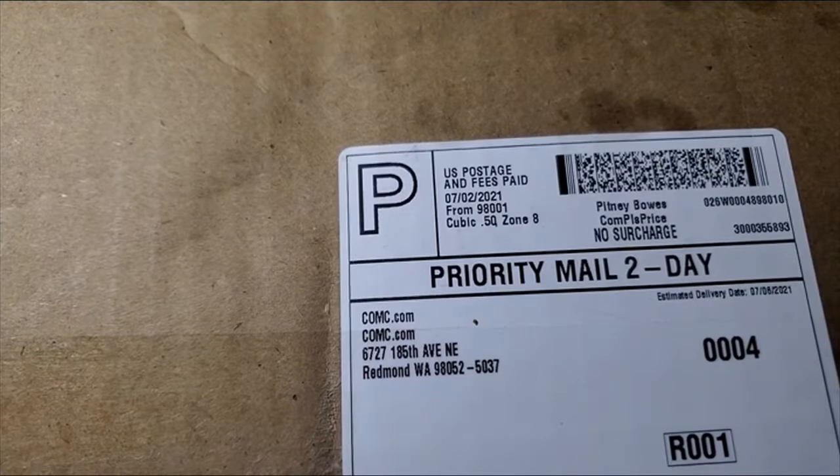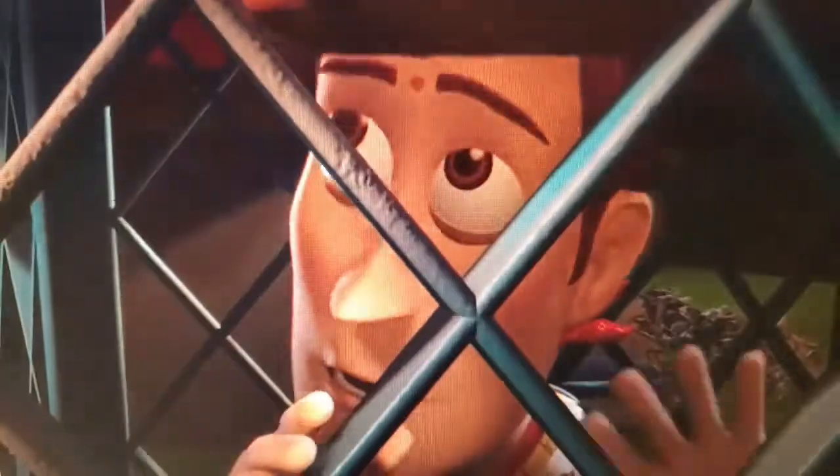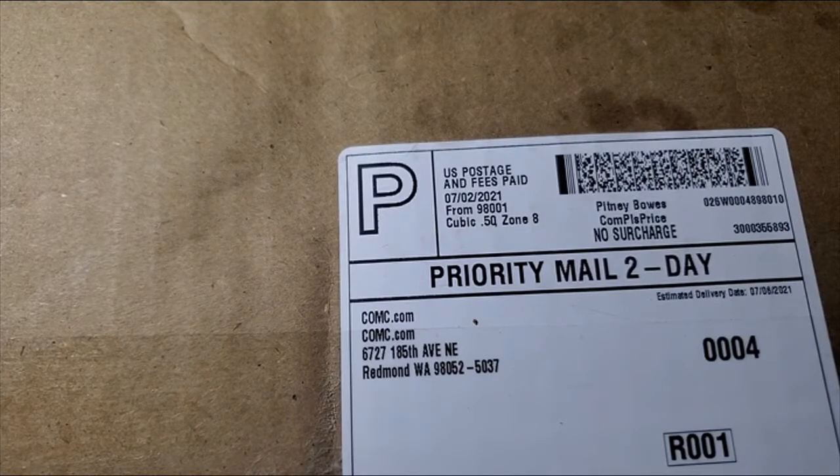Hey guys, welcome back to Cards and Comics, and today's the big day. I got my Check Out My Cards order from February this year — it finally arrived, and I can share with you the cards I've got. So, you know, open it up and share with you guys what I got, and hopefully you guys have fun.